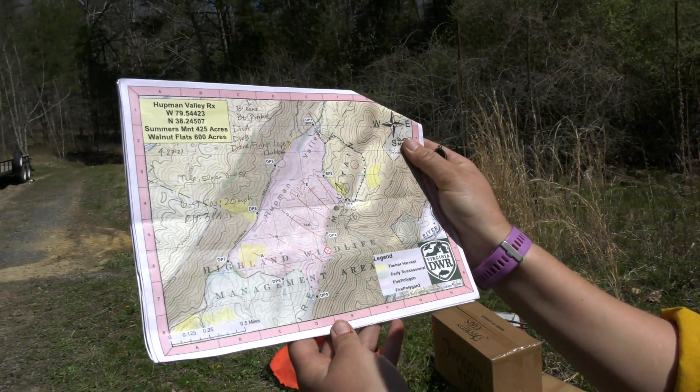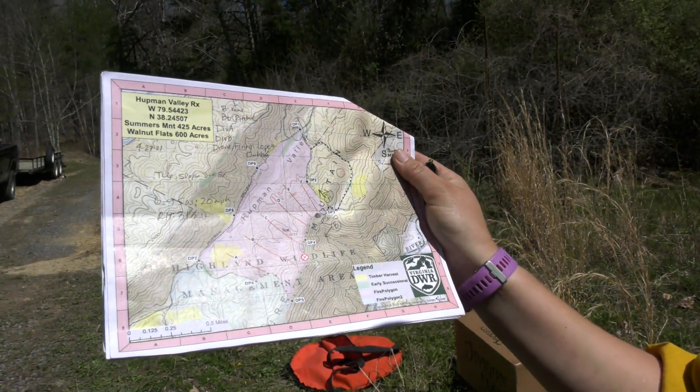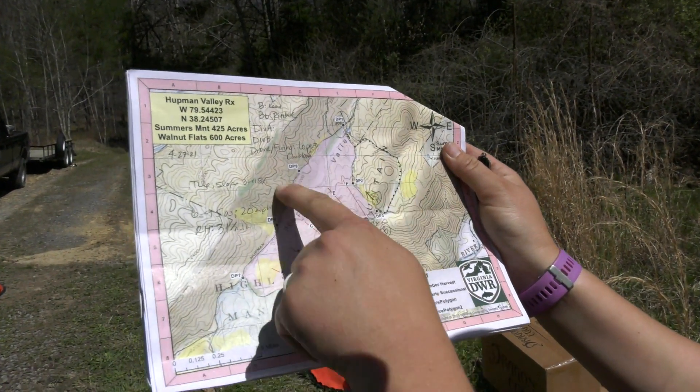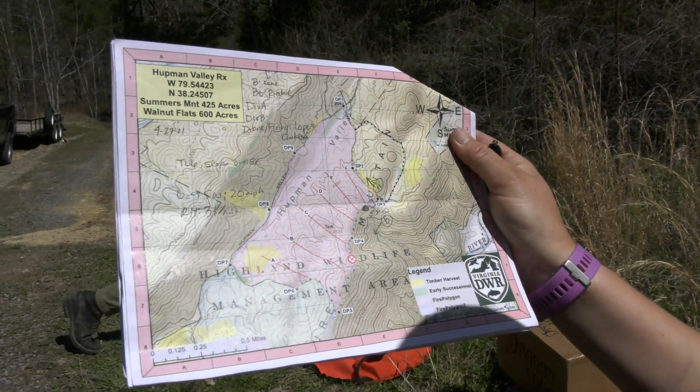We are burning in Hupman Valley today. We have two burn units that we've made here. We have Summer's Mountain today that we'll be doing. That's a total of 425 acres.